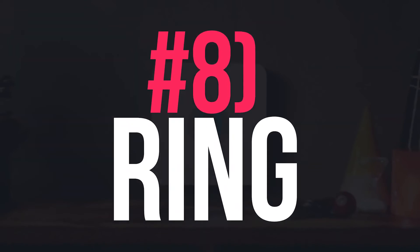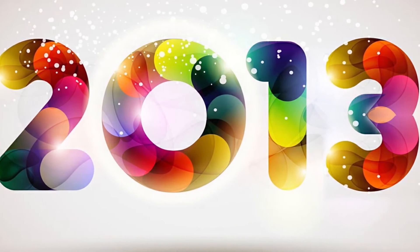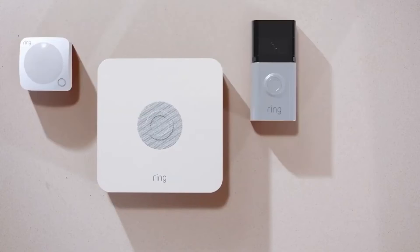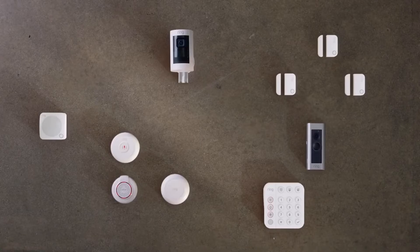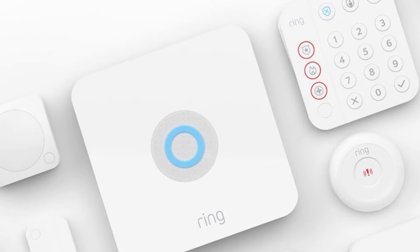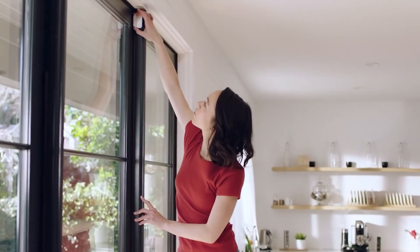Number 8: Ring. Ring was founded in 2013 with video doorbells as its main product. Nowadays, it is no longer merely a doorbell seller but a security solution provider. If you're already a customer of Ring, then building your home security system by expanding the existing products will be a good choice.